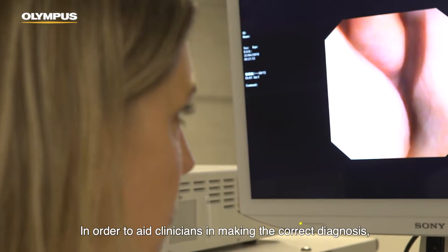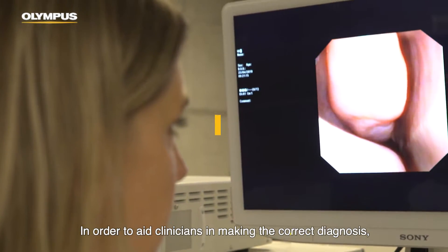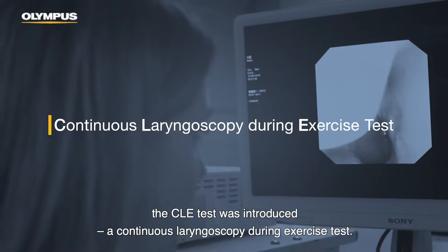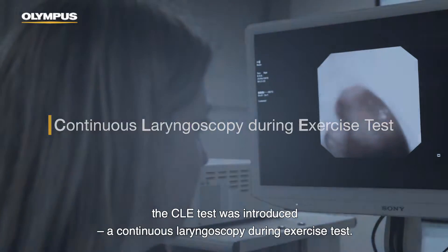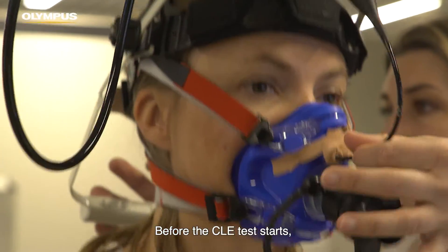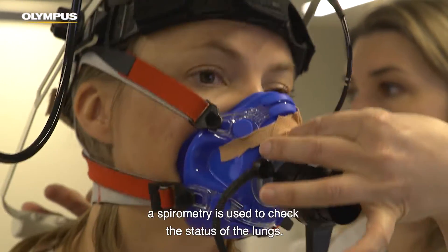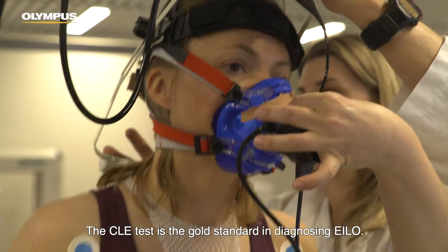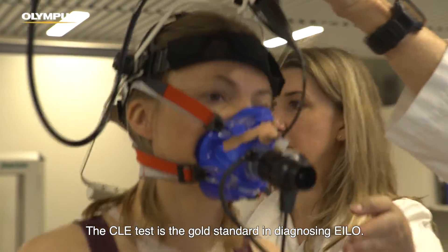In order to aid clinicians in making the correct diagnosis, the CLE test was introduced — a continuous laryngoscopy during exercise test. Before the CLE test starts, a spirometry is used to check the status of the lungs. The CLE test is the gold standard in diagnosing ILO.